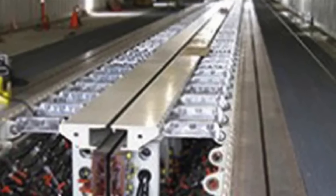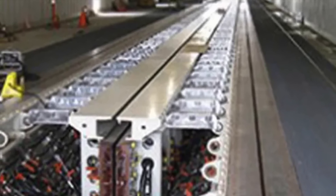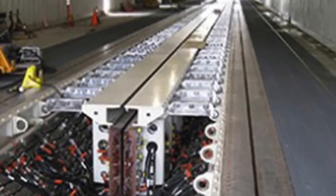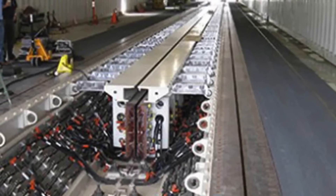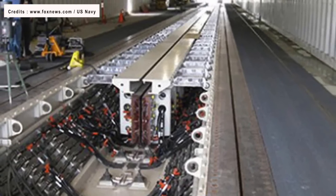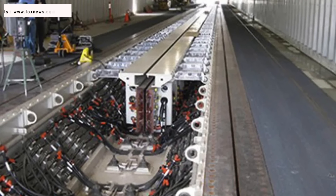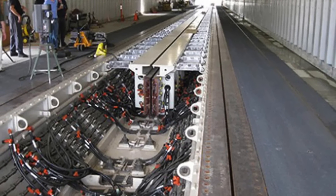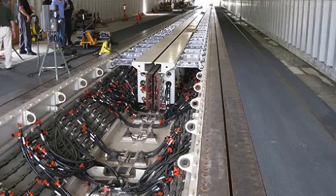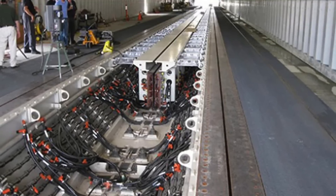Ford-class uses the Electromagnetic Aircraft Launch System, or EMALS, the first carrier to do so. The system uses a linear induction motor with an electric current to generate a magnetic field, which then propels a carriage down a track. Since the power delivery is linear, it negates the deficiencies of the steam catapult.